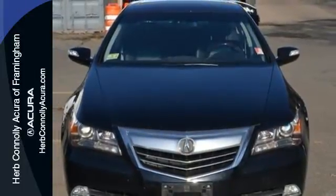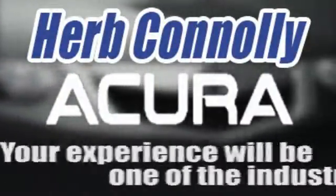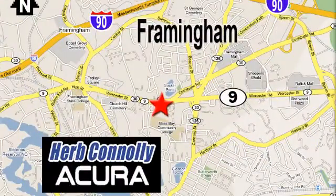Stop in for a test drive. Herb Connolly Acura — meeting and exceeding expectations one customer at a time. Stop in today; we're conveniently located at 500 Worcester Road, Route 9, in Framingham, Massachusetts.